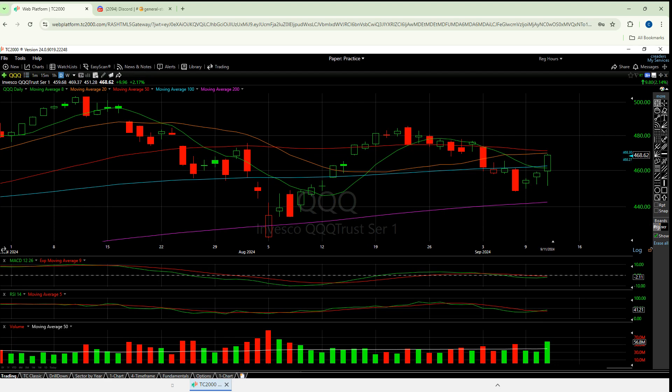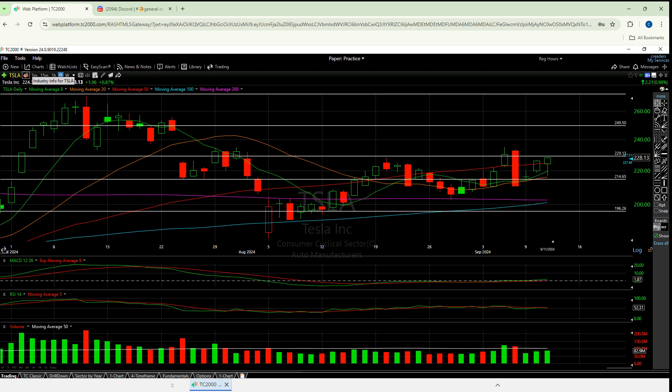Looking at QQQ — exact same setup. I'm not going to talk about Tesla on this video, but you have to at least flash it. Tesla has been and continues to try. We're still under that 50 moving average, still in this cluster of three lines — you could arguably call it a cluster of all five. It's kind of a 10% difference between all five of them. Still haven't broken 230. My line's at 229.